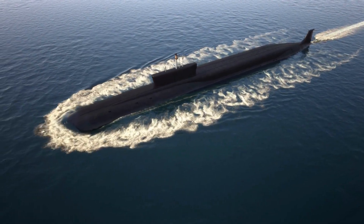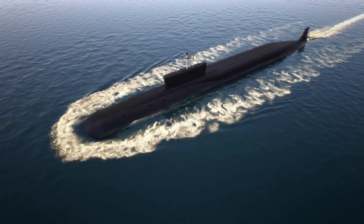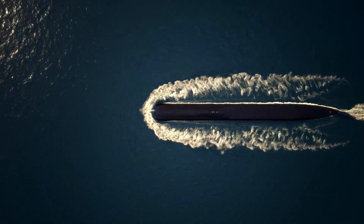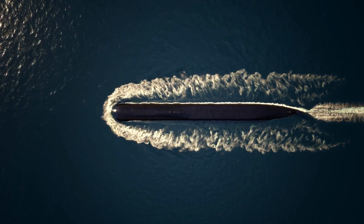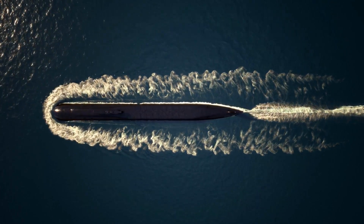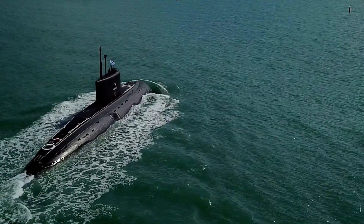Let's get into the real facts as to why the Virginia-class submarine is considered one of the most advanced submarines in the world and a key component of the U.S. Navy's fleet. The Virginia-class submarine is a nuclear-powered attack submarine designed for the United States Navy, and one of the most powerful submarines in the world, with a range of cutting-edge technologies that make it an unparalleled force in naval warfare.